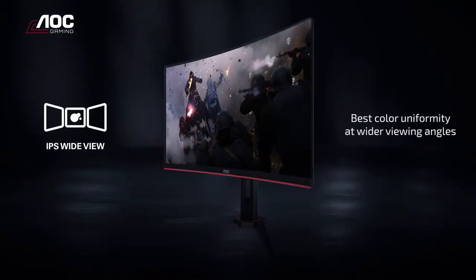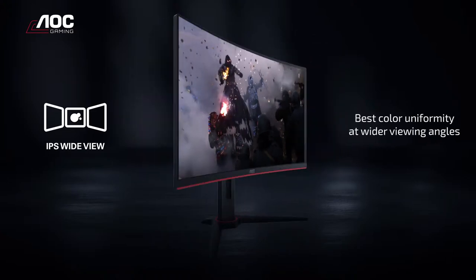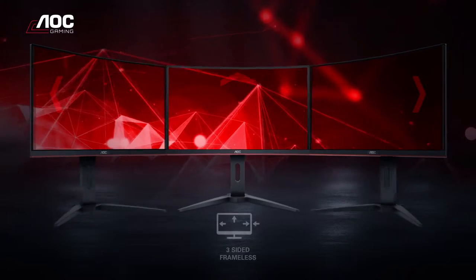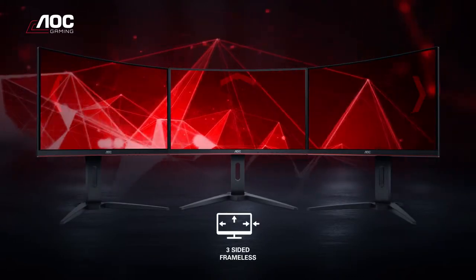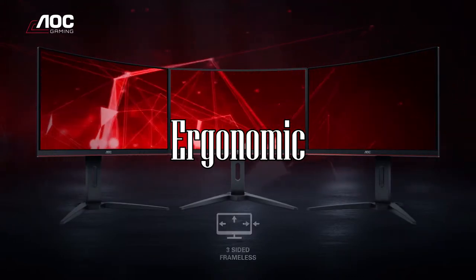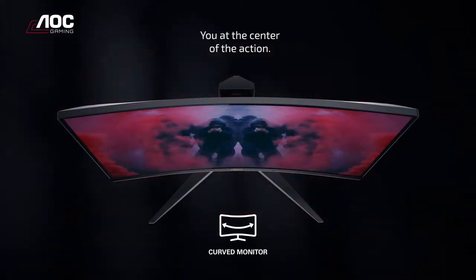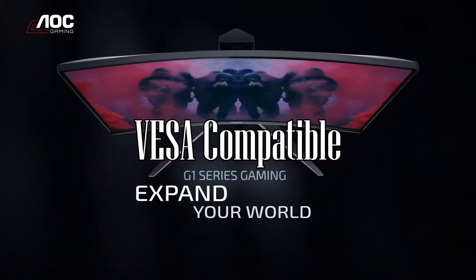A couple of other features you want to look for. One, make sure the monitor is curved, which gives you a better viewing angle. Two, you want to make sure it can adjust via tilt and height, so the monitor is more ergonomic. And three, make sure the monitor is VESA compatible in case you want to mount it.